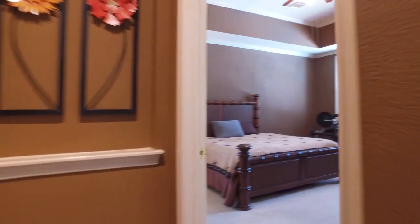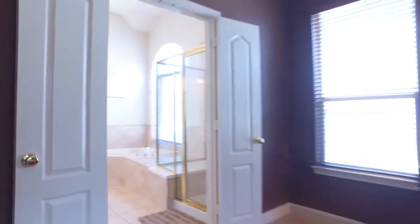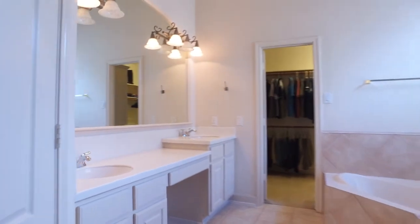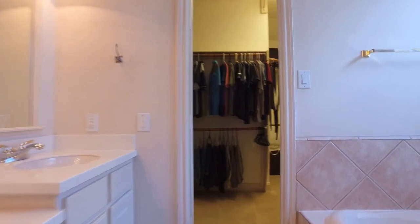The master is impressive as well. Look at those ceilings — a wall of windows with lots of natural light. Double doors lead you into the master spa with beautiful tile everywhere, an abundant amount of countertop space, and his and her sinks. And of course this luxurious walk-in closet.